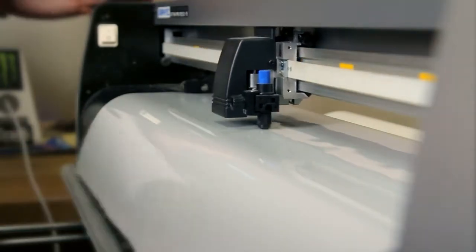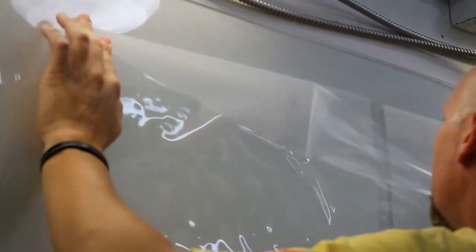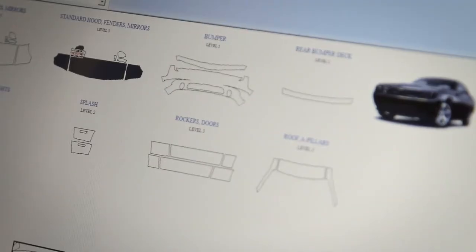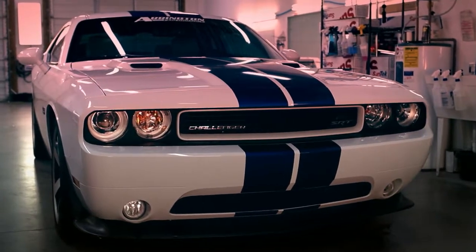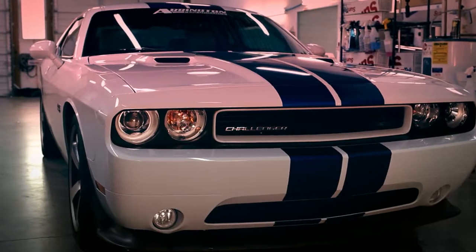Paint protection takes a long time to do. It's a process. You have to prep the car, you have to clean the car, you have to cut the patterns off on a computer, you have to weed them, you have to put them on, and then there's a curing process. That curing process takes literally 12 to 24 hours. We like it if you can drop your car off in the morning, pick it up the next day, let it sit overnight, and go through its curing stage.